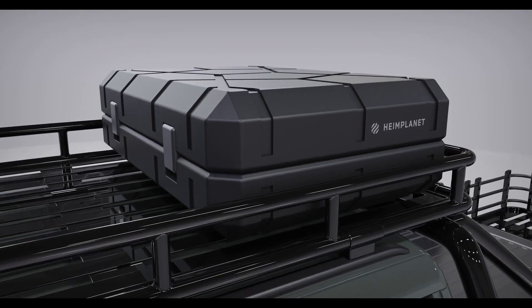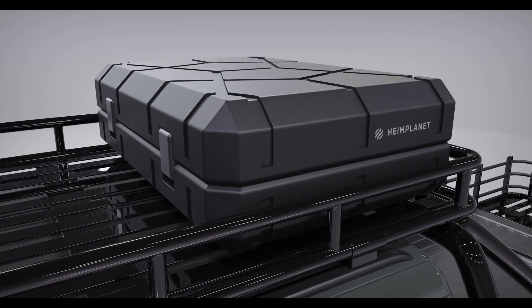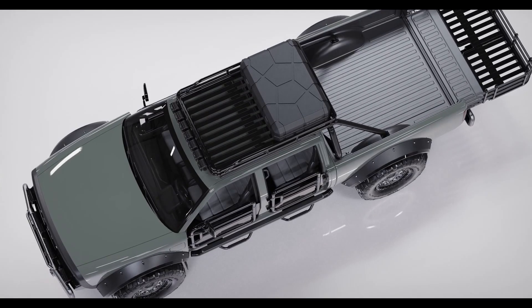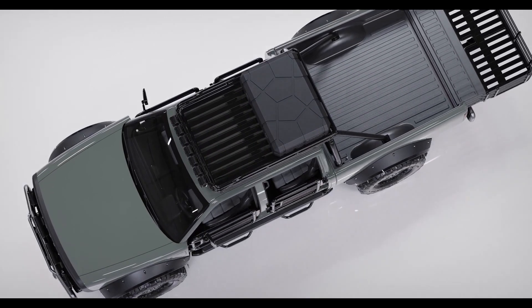Heim Planet's durable transport crate, patterned with geodesic dimension, is effortlessly mounted on the roof rack to provide on-the-go protective storage.